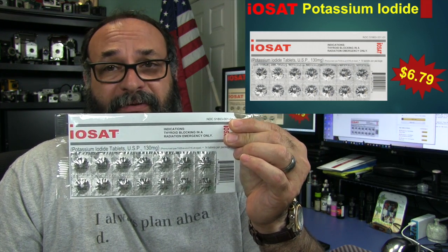Fred here, welcome back to the Gear Obsession channel. In this episode, we're going to talk a little bit about potassium iodide tablets.